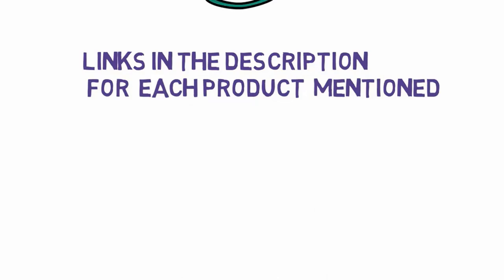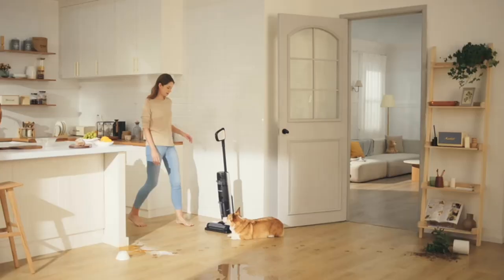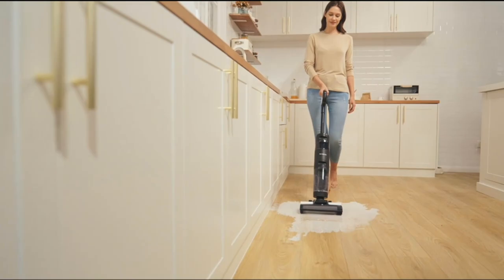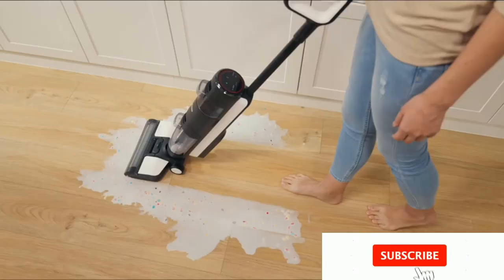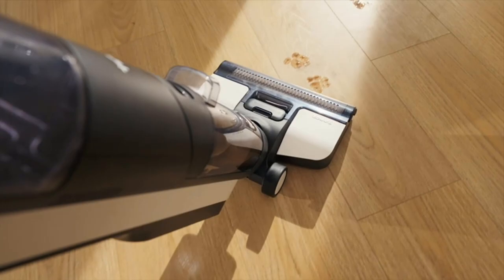Lightweight wet-dry vacuum cleaner for multi-surface cleaning with smart control system. Special features: lightweight, wet-dry form factor, canister, color black, model name Floor 1 S3 Breeze, brand Tyneco. Vacuum and wash hard floors at the same time with the patented Tyneco i-loop smart sensor. The S3 Breeze adjusts suction power and water flow for best results.